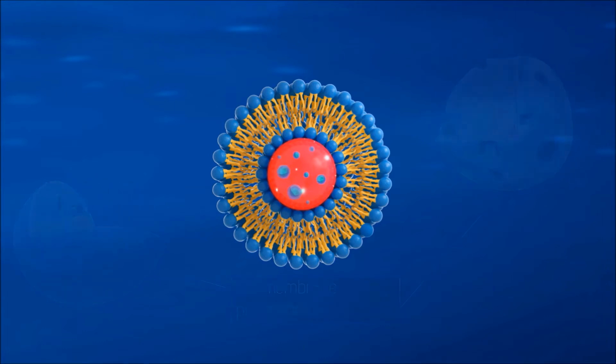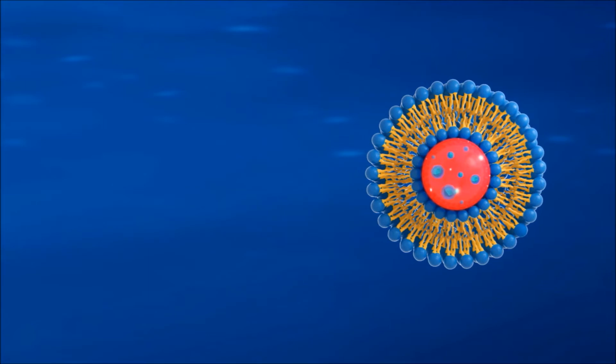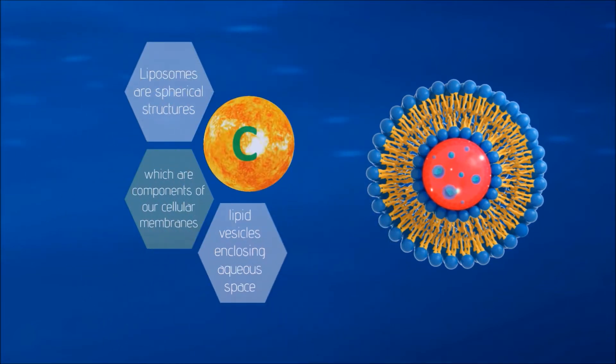Liposomes are spherical structures composed of one or more bilayers separated by aqueous regions. A simple way to define liposomes is the following: lipid vesicles enclosing aqueous spaces.